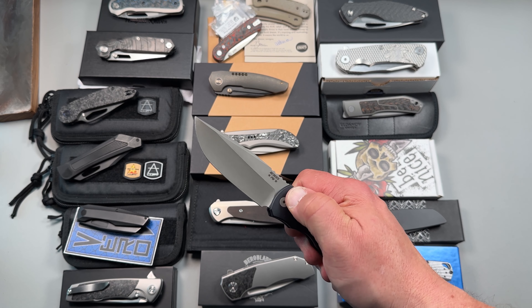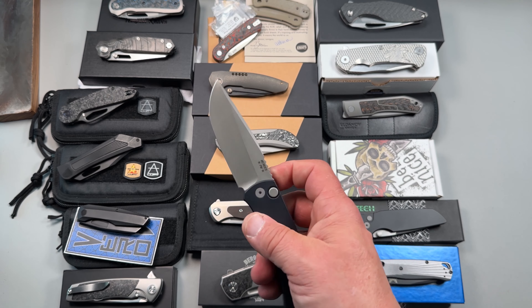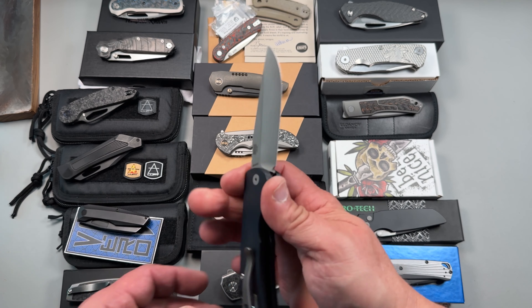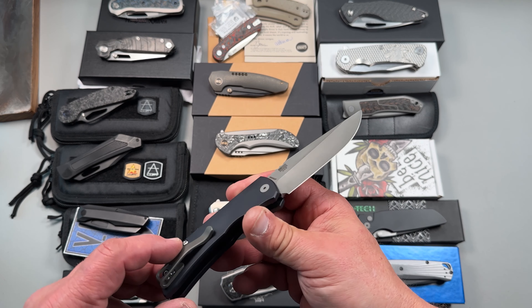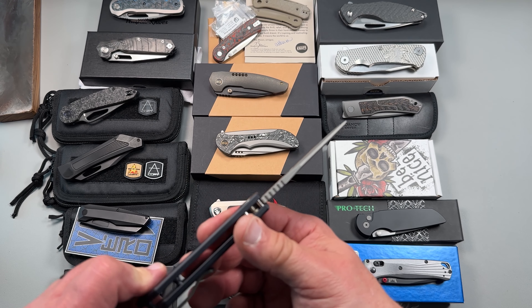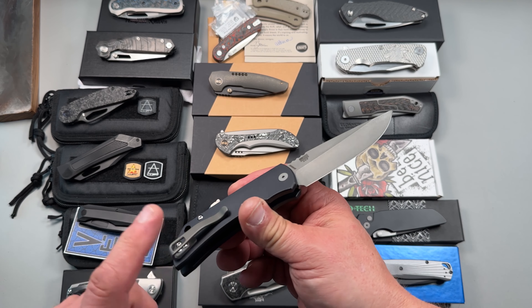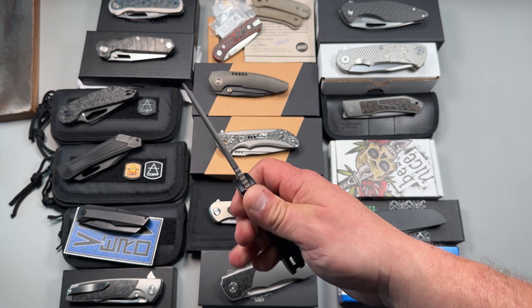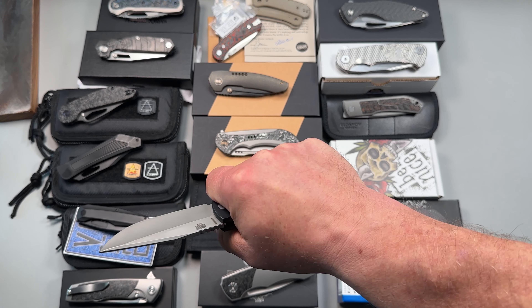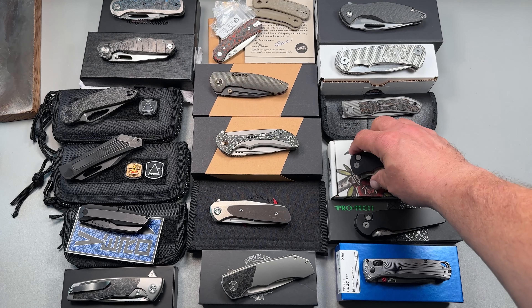The next one is one I really, really like but just don't carry. It's my McNeese Auto, in Magna Cut with a hollow grind. It does have a Lynch clip — a titanium deep pocket carry clip, which is a big upgrade, around about $100. This is the aluminum scales in black. Beautiful ergonomics, so comfortable. Probably one of my favorite autos out there.